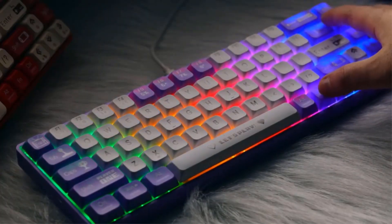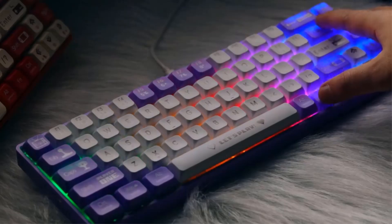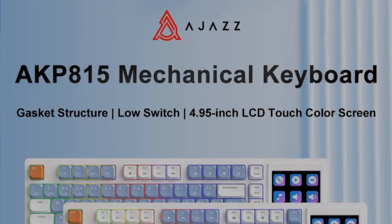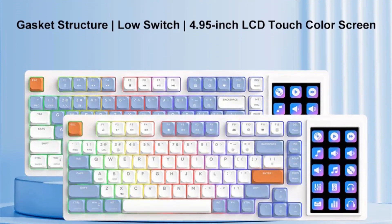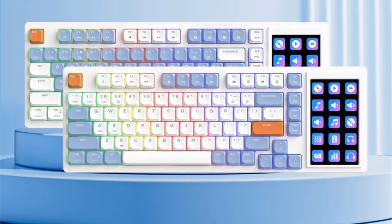With a focus on ergonomic comfort and desktop customization, the AKP815 is compatible with Windows and macOS systems, offering enhanced typing and navigation capabilities for diverse user needs.